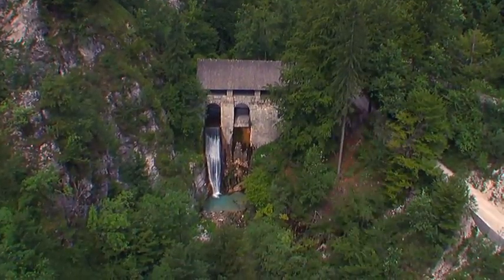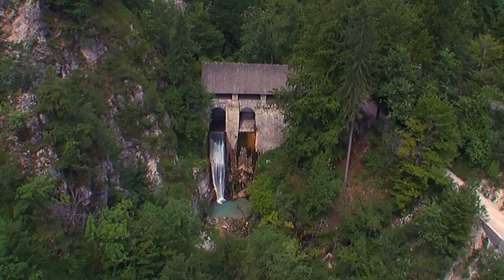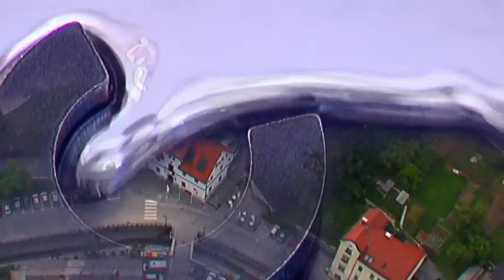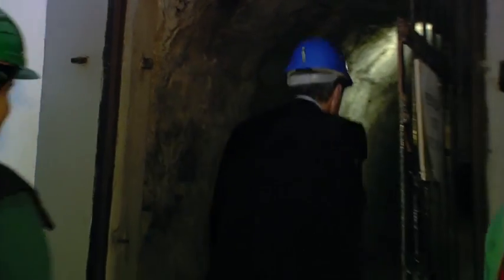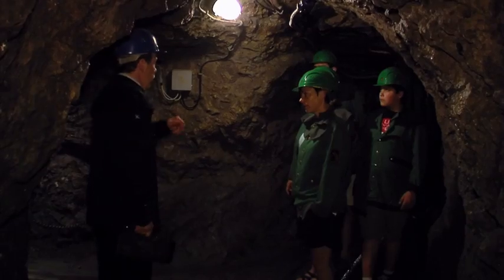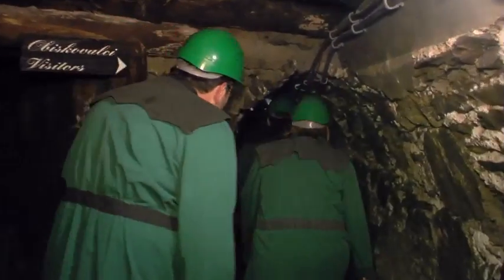Due to their monumental size, experts have named them the Slovene pyramids. The underground world of miners can be experienced by a visitor on Anthony's main road. This is the oldest part of the mine, where the various mining methods used over the centuries are displayed to visitors.